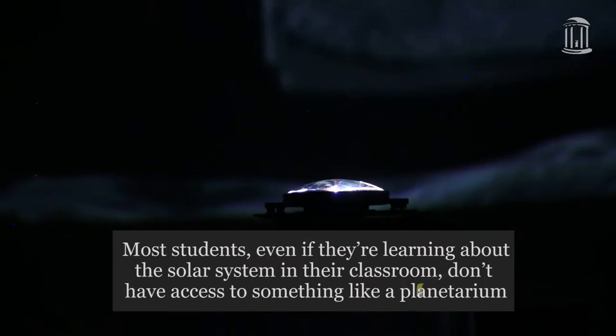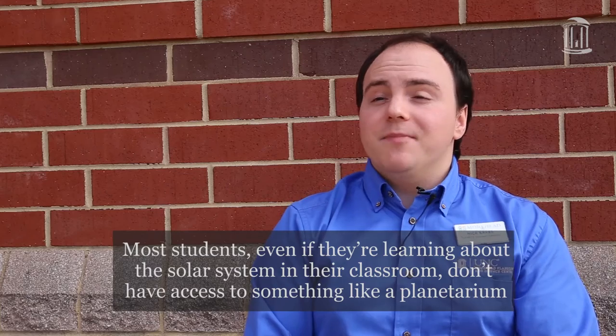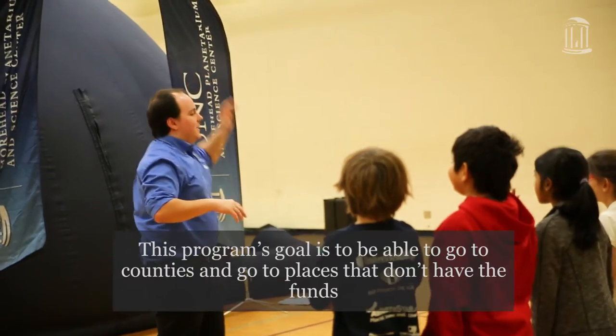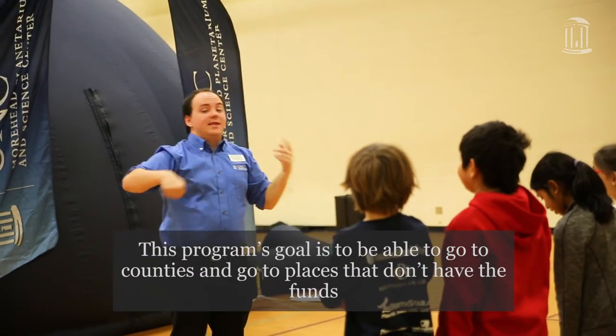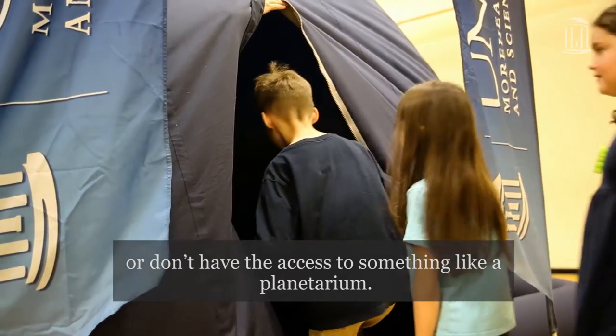Most students, even if they're learning about the solar system in their classroom, don't have access to something like a planetarium. This program's goal is to go to counties and places that don't have the funds or the access to something like a planetarium.